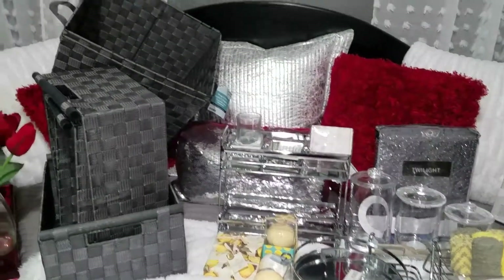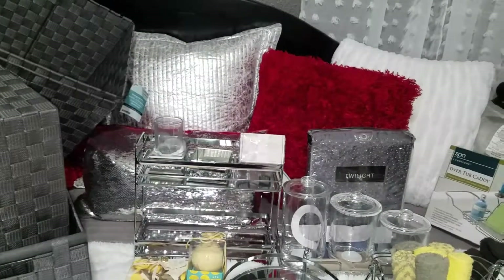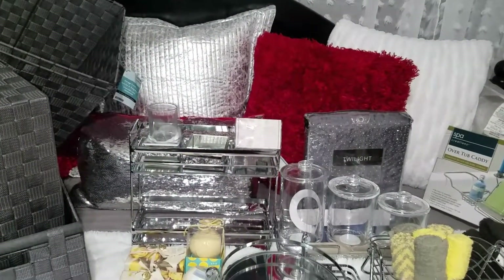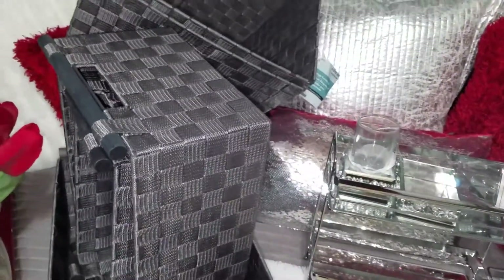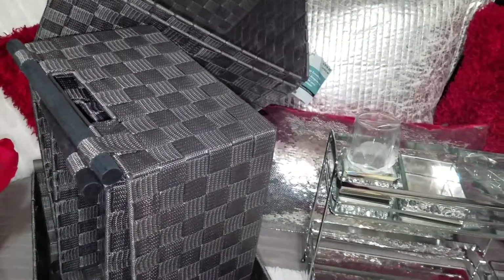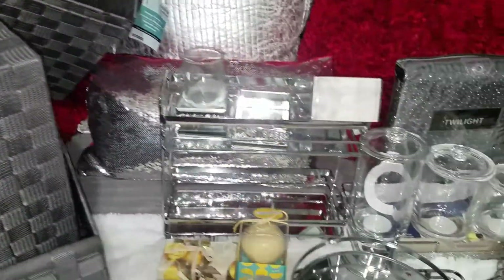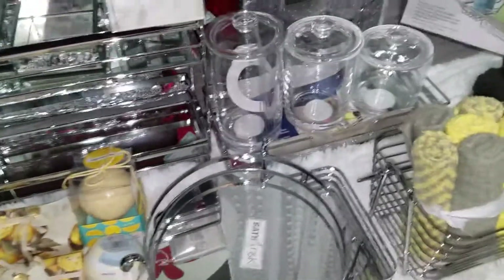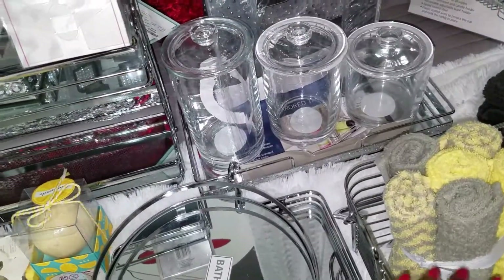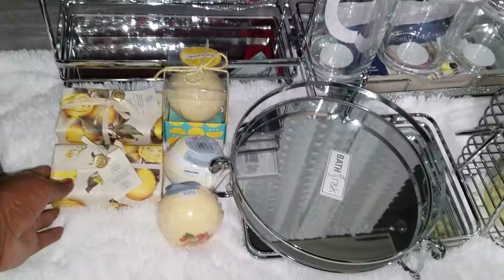Here are the rest of the items I purchased — these are all bathroom items. Some are for the guest bathroom and some for the master. These containers are for the guest bathroom and came from Michaels — $19.99 and under, all 50% off. These vanity trays came from Home Goods, ranging from $6.99 to $14.99.